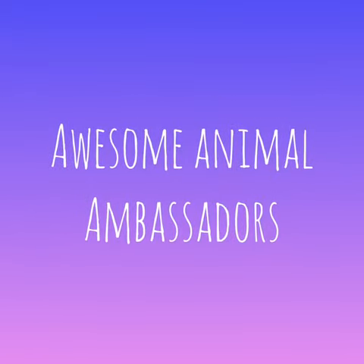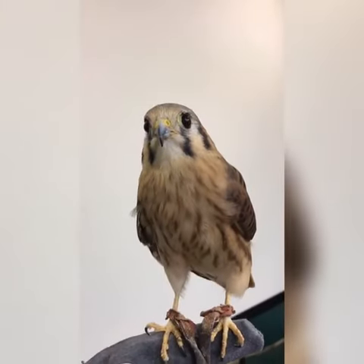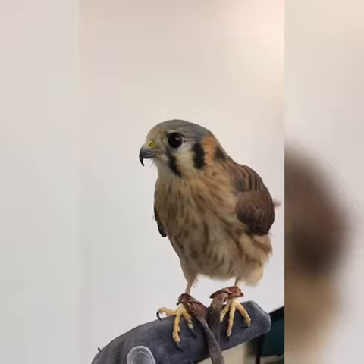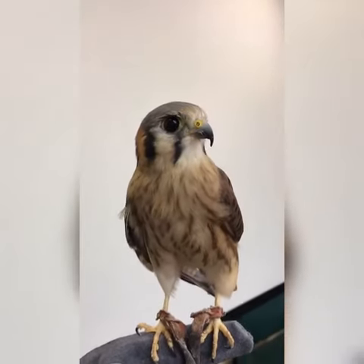Hello and welcome to Awesome Animal Ambassadors. Today we will meet a kestrel. The American kestrel is North America's smallest falcon. They hunt for insects and other small prey in open fields and meadows.